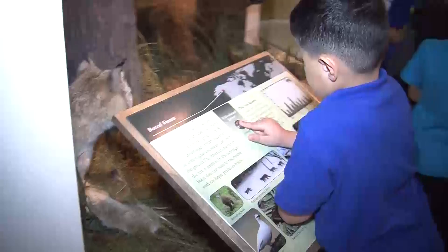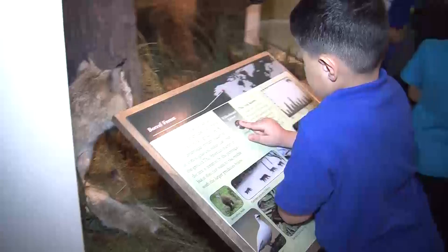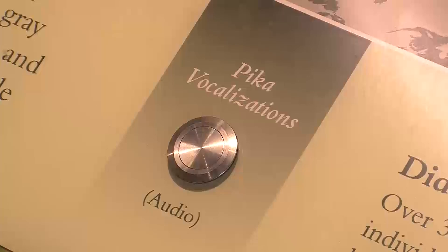I notice there are audio clips here that you can push a button and listen to sounds. Yes, we are trying to get more of that into the museum. It's great when you can see the animal but also hear the sound you would actually hear in nature — that really makes it more of an immersive experience.